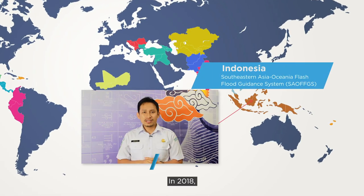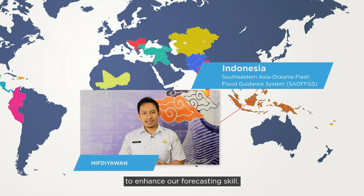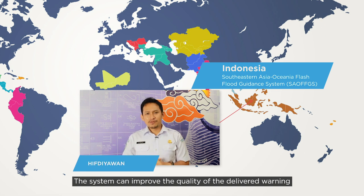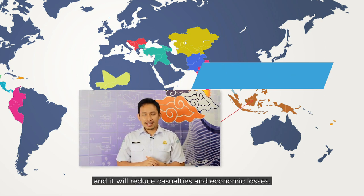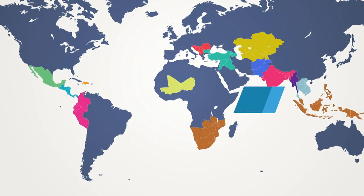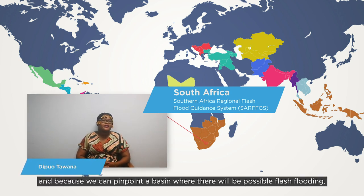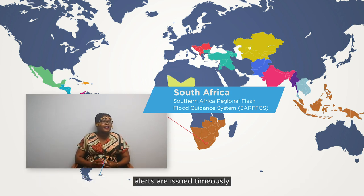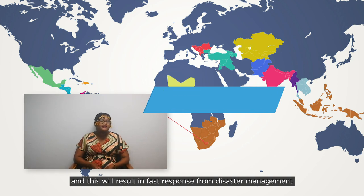In 2018, the Flash Flood Guidance System was installed in BMKG to enhance forecasting skill. The system can improve the quality of delivered warnings, and it will reduce casualties and also economic losses. FFGS is assisting us in issuing flash flood alerts to the public and disaster management. Because we can pinpoint a basin where flash flooding is possible, alerts are issued in a timely manner, resulting in fast response for disaster management and emergency services.